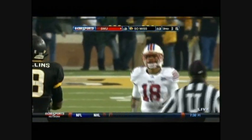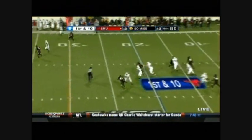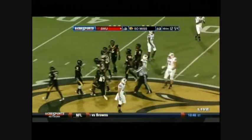And they've got to get things going here, down by ten. Handoff — Jack Lyme, big pickup, first down yards and more, into Southern Miss territory as he rumbles.